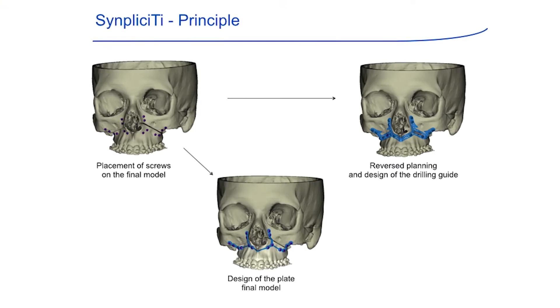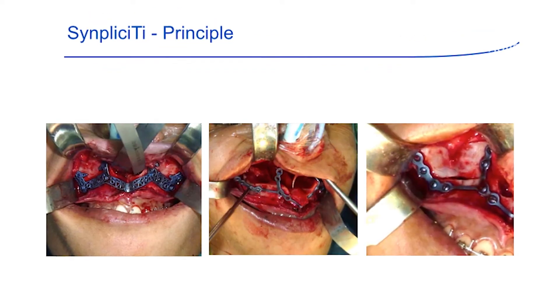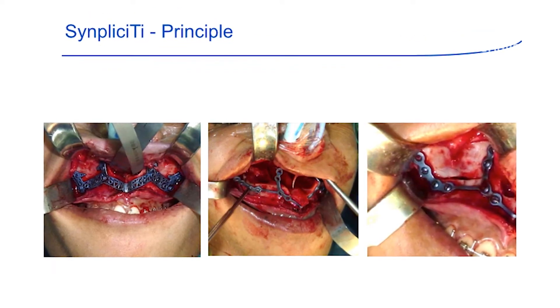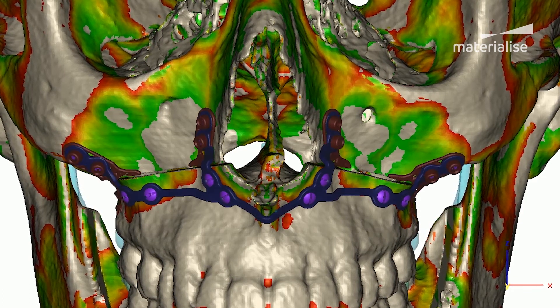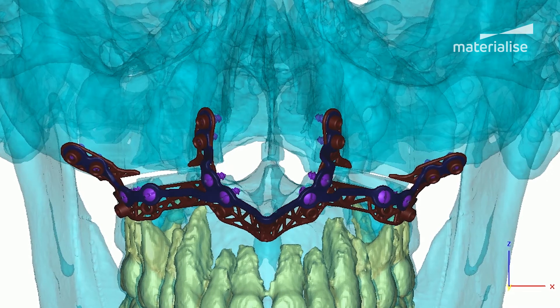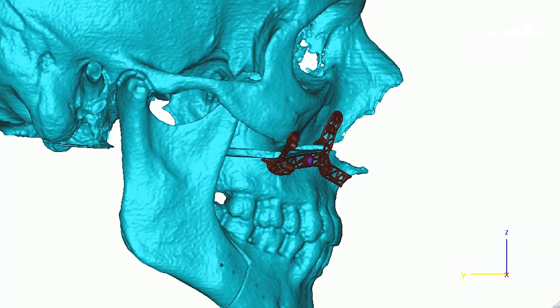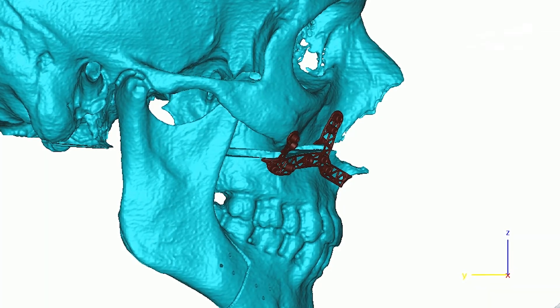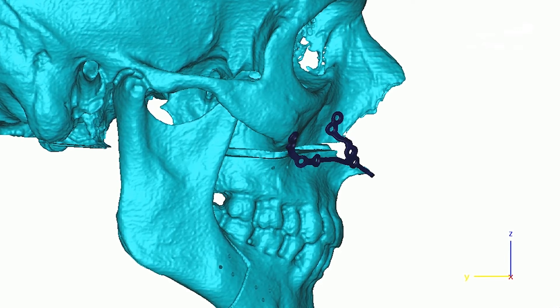Together with OBL, we developed the Simplicity system, which is a combination of pre-drilling guides and customized mini plates. The Simplicity system uses preoperative planning on which customized mini plates are designed and obtained by direct manufacturing. Together with these mini plates comes a set of drilling guides that allow us to obtain the best accuracy in positioning these mini plates, and in the end it's the mini plates that position the bone in the proper position.